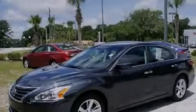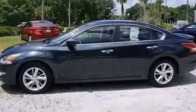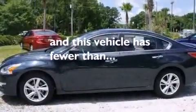Additional features include 12 volt power outlets, a passenger side airbag, LATCH ready child seat anchors, a split folding rear seat, and this vehicle has less than 24,000 miles.